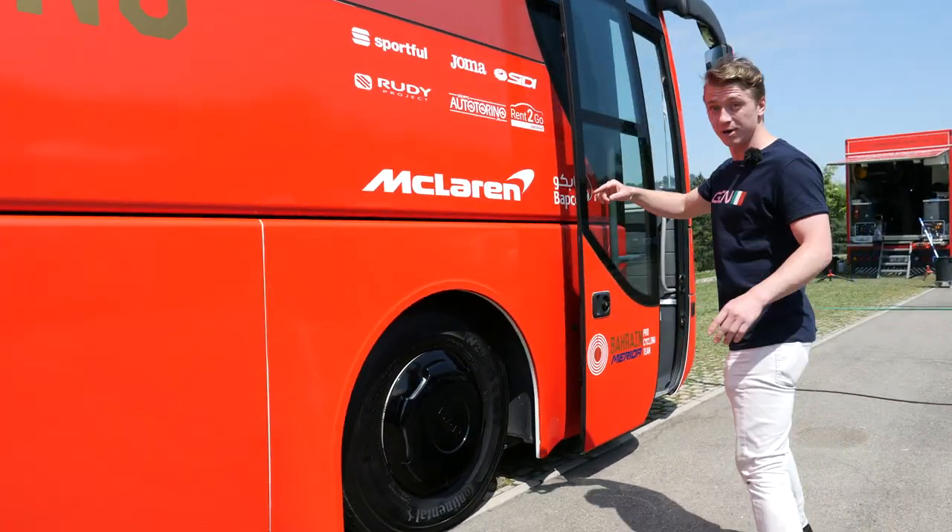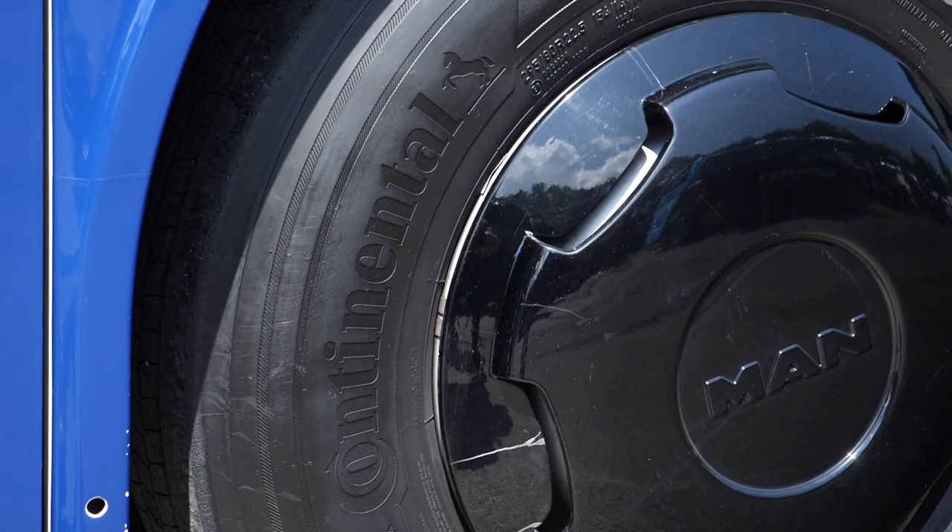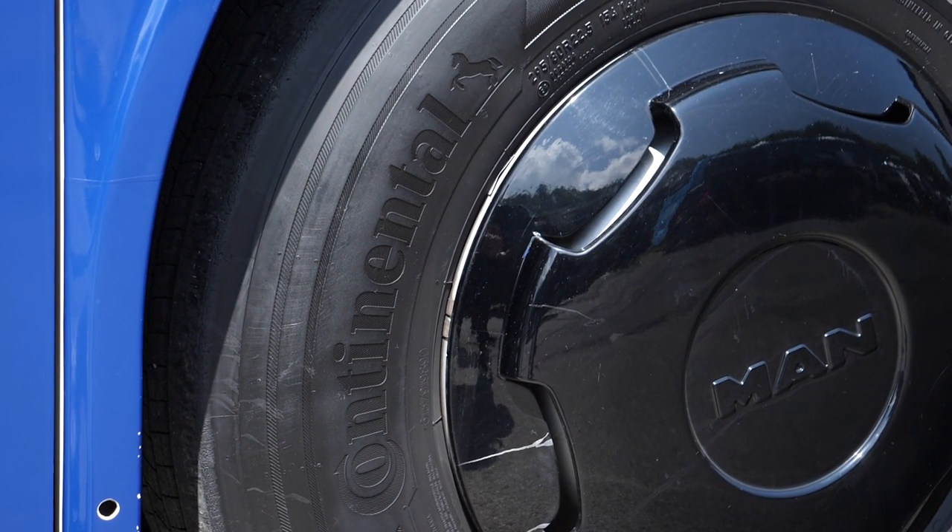Before we get on, sponsor Conti has sorted them out with bus tires as well as bike tires.